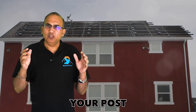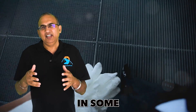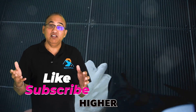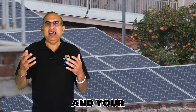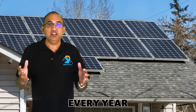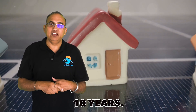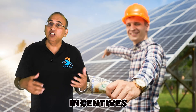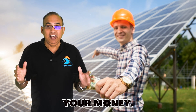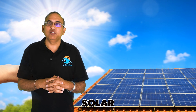In most states your post-solar utility bill should only have fixed charges from the utility. In some states like California these fixed charges are higher, around $35 to $50 a month, but in most states it's less than $10 a month. The tax credit, the incentives, and your savings from electricity every year quickly add up and you recover your initial investment within six to ten years. Your savings continue even after you've recovered your money, adding up to many thousands of dollars over the life of the solar system.